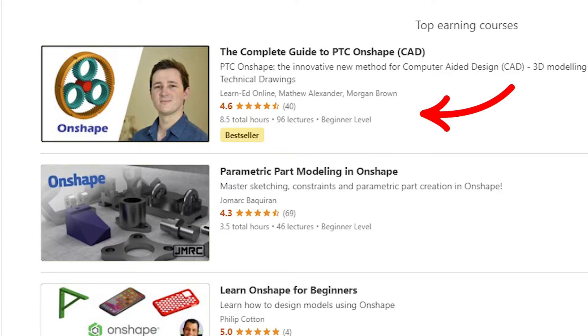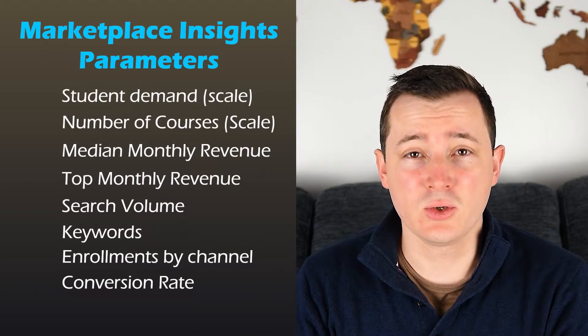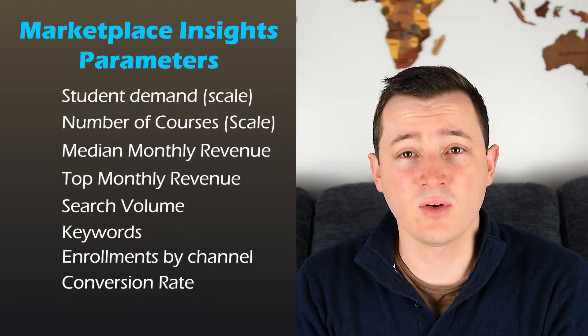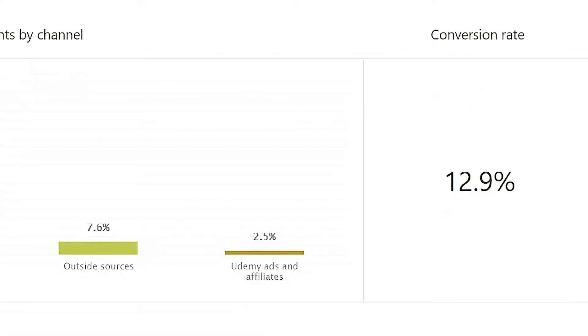When I first saw this tool, my first question was how accurate it was. With one of my courses ranking as the top course, I now feel in a position to try and provide some evidence to determine the tool's validity. We have these parameters on the marketplace tool and I can only give some evidence for these parameters — not everything, but it is something.